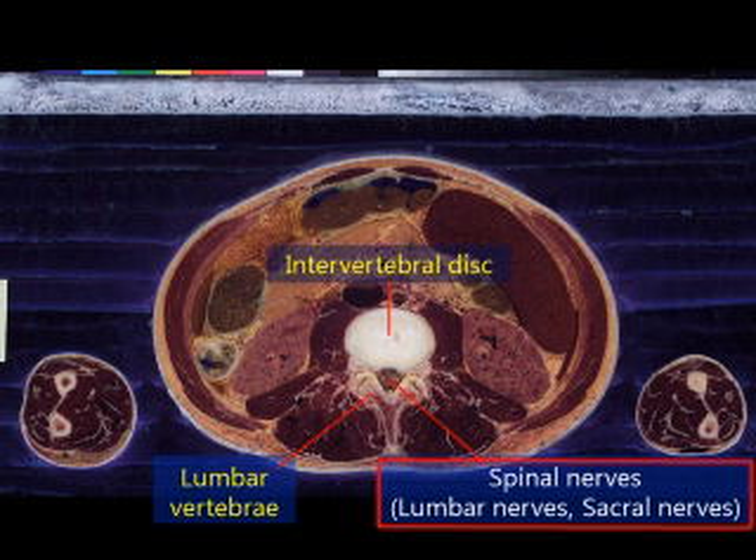On this sectioned image, you can see the intervertebral disc, which is in between the lumbar vertebrae. The intervertebral disc is white, since it is a cartilage. When this falls out of place, it presses the spinal nerves and causes a problem. This is called a disc herniation.